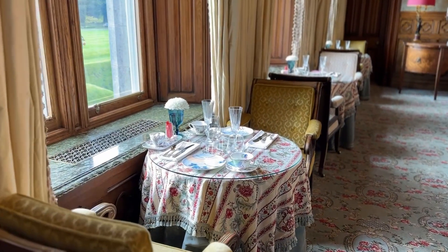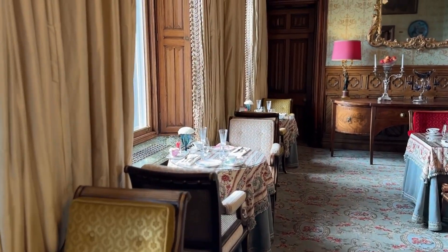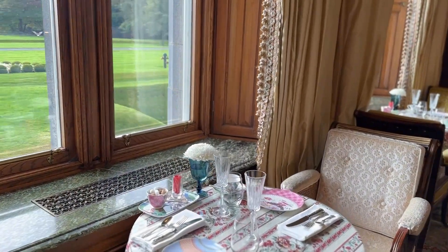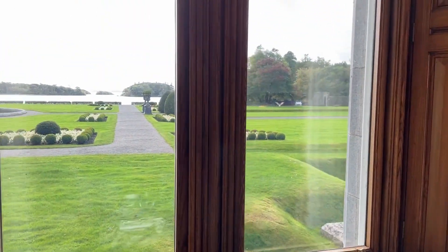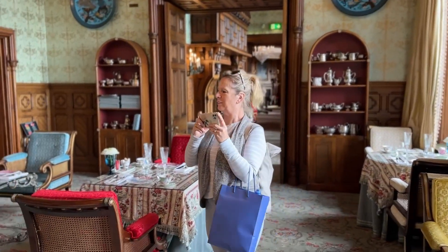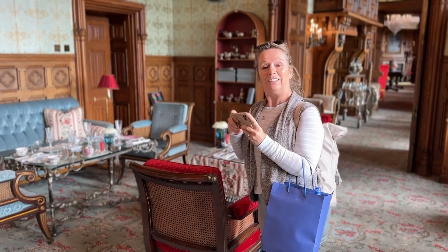We are on the waiting list in case something opens up, because if it does, we will be here. There's the lake — they do lake tours, and we'll take you out there in a minute. Are you into some afternoon tea, Mrs. Thompson? I would like to get in, yes.